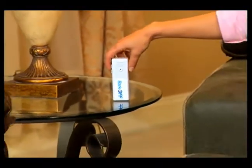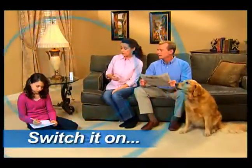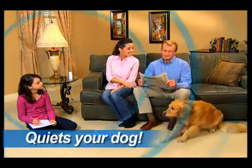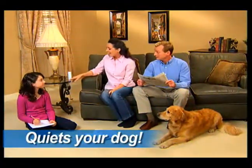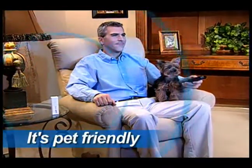When you'd prefer that your dog didn't bark, simply switch on the Bark Off. And when your dog does bark, it sets off an ultrasonic signal that's inaudible to human ears, but instantly captures your dog's attention and interrupts the barking pattern. Bark Off is the pet-friendly way to instantly get your dog to stop the nuisance barking.